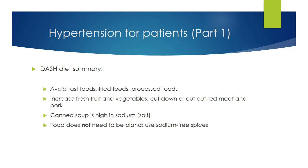To summarize the DASH diet: avoid fast foods and fried foods, and cut out as much processed food as you can. Increase fresh fruit and vegetables, and cut down or cut out red meat and pork. Canned food, including soup, tends to be the worst sodium offender. Food does not have to be bland — many spices have no salt and you can use as much as you like. Try red pepper, black pepper, paprika, cinnamon, onion, and garlic powder. There are also salt substitutes, but talk to your doctor before using them — they contain potassium chloride instead of sodium chloride, and high amounts of potassium can be dangerous for some patients, especially those with kidney disease.